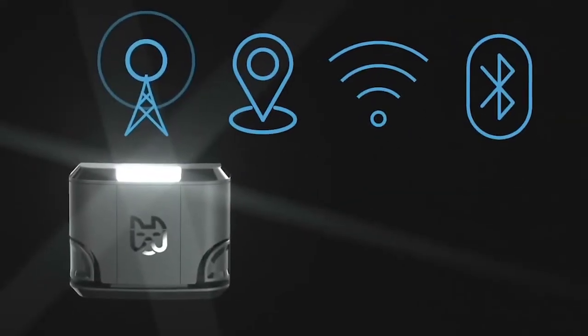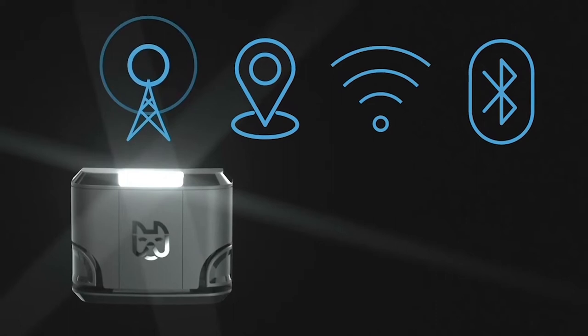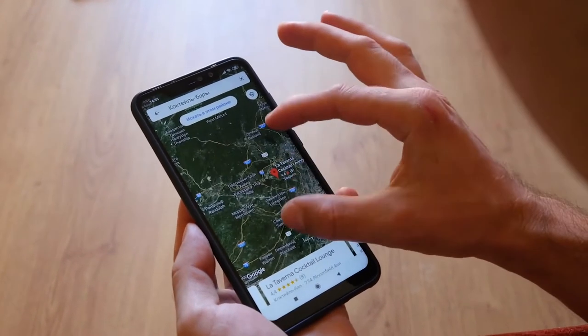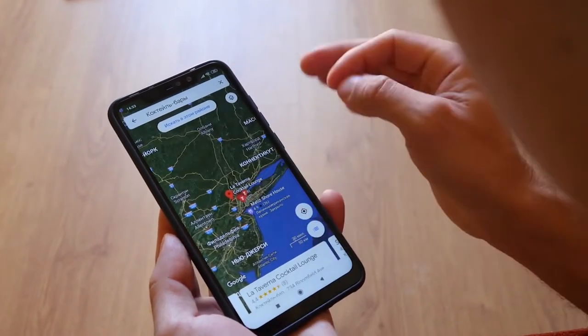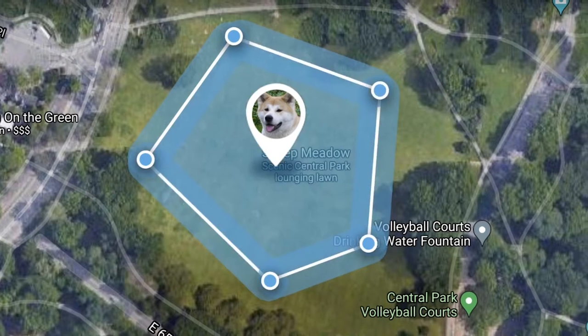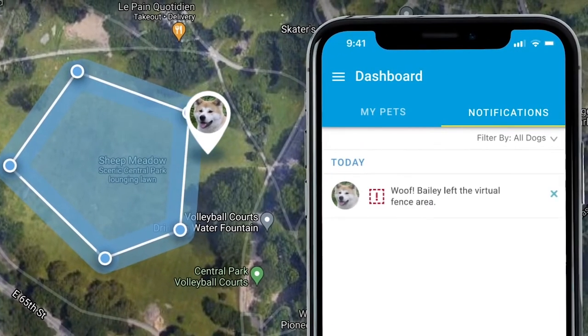WAG's mainly uses GPS tracking but also uses Wi-Fi, Bluetooth, and cellular information to track the device accurately. In case the dog is away from your Wi-Fi or smartphone, the tracker uses GPS to accurately detect the position of the device around the globe.